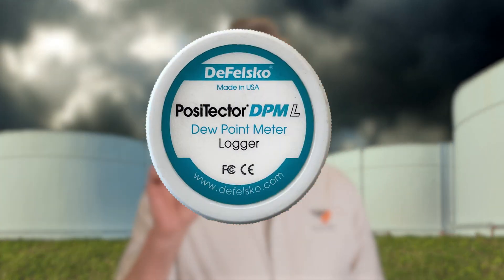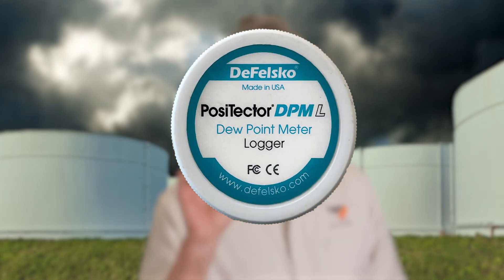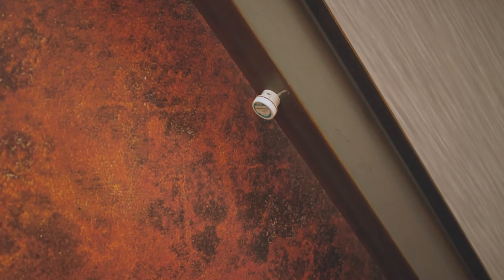The true goal of corrosion control is to maximize coating life for the purpose of protecting and maximizing the integrity of the assets being painted. Toward those end goals, both surface prep and coatings need to be applied during optimal environmental conditions. So DeFelsko created this probe, the Positector Dewpoint Meter Logger, which allows contractors to easily and automatically log climatic conditions.